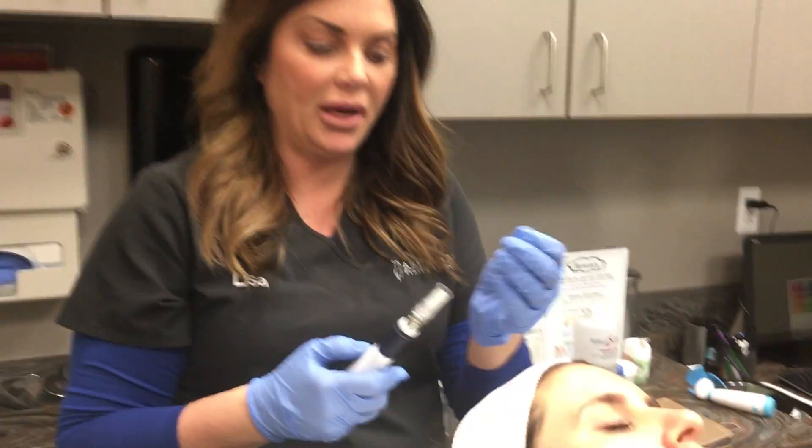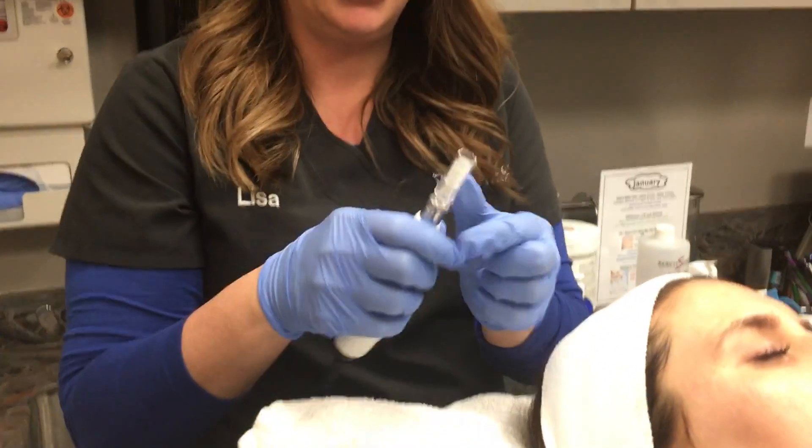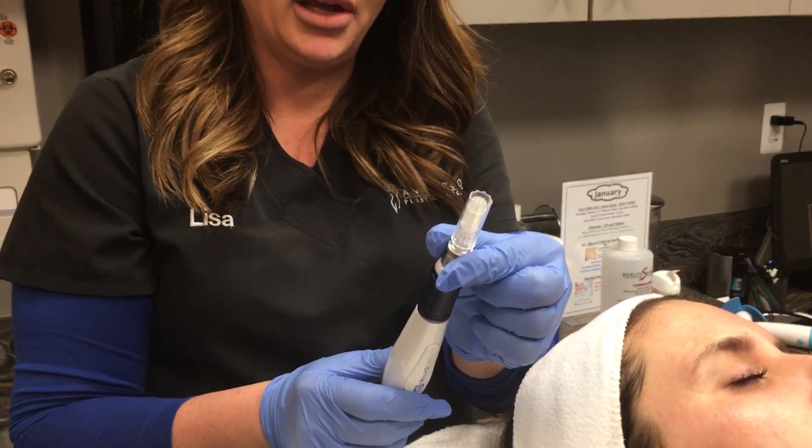What I'm doing is I'm penetrating little channels into people's skin. I'm using this pen and it's got these little needles on the end and I can change my depths to whatever I need. I can go as low as two and a half millimeters down to the dermal layer.